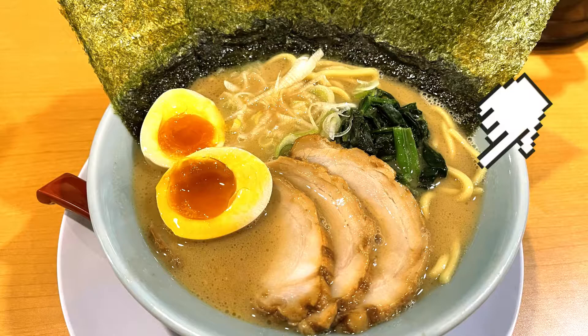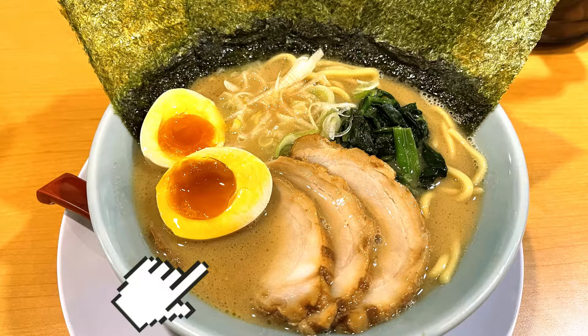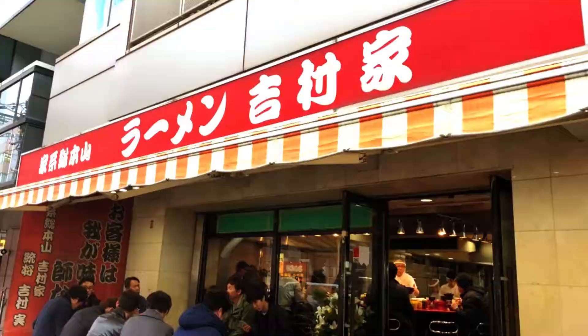Thick flat noodles, nori, spinach, chashu, and a creamy broth mix of soy sauce and tonkotsu — this is the Yokohama ie-kei ramen, or Yokohama-style ramen.